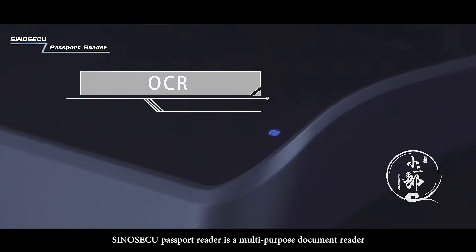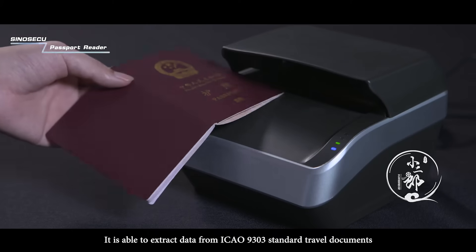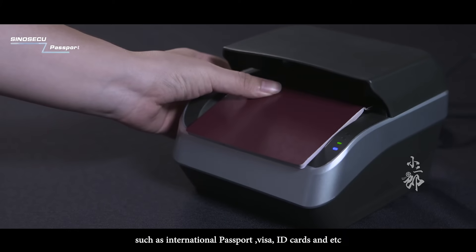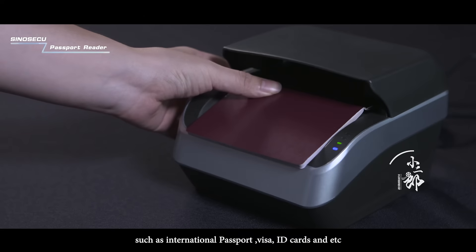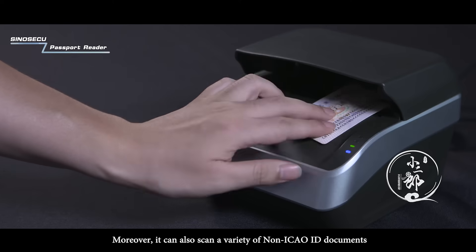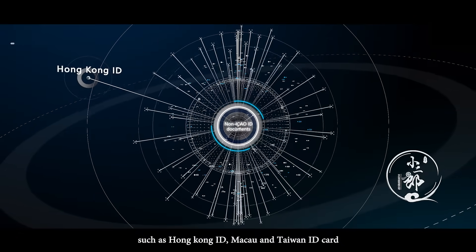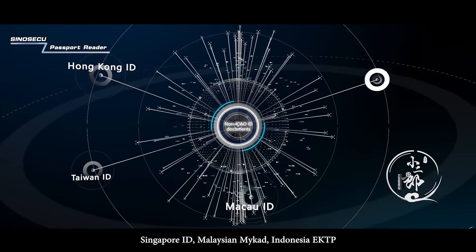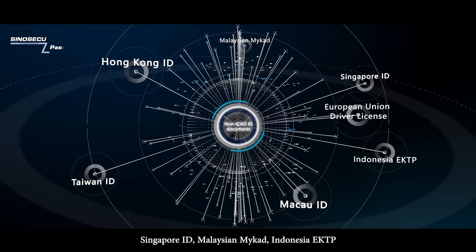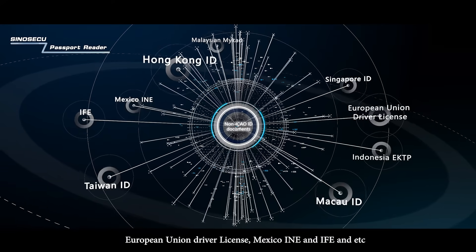SinoSecu Passport Reader is a multi-purpose document reader based on OCR technology. It is able to extract data from ICAO 9303 standard travel documents such as international passport, visa, ID cards and etc. Moreover, it can also scan a variety of non-ICAO ID documents such as Hong Kong ID, Macau and Taiwan ID card, Singapore ID, Malaysia MyCAD, Indonesia EKTP, European Union Driver License, Mexico INE and IFE and etc.